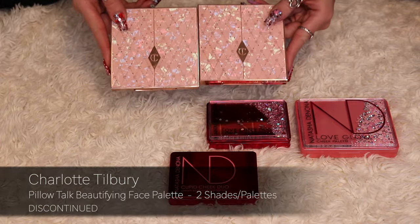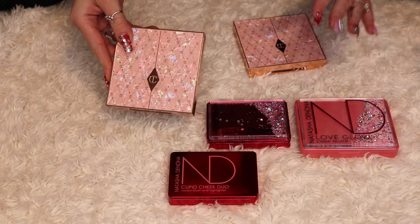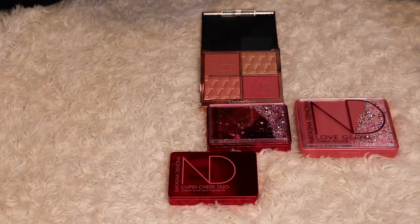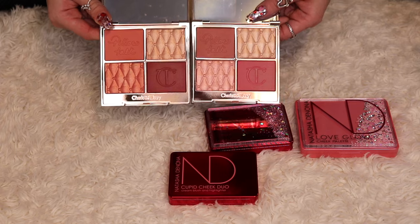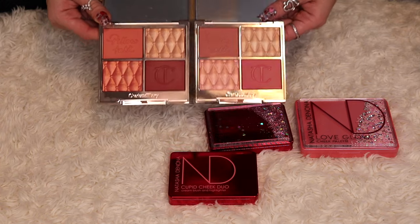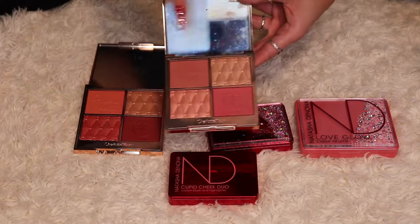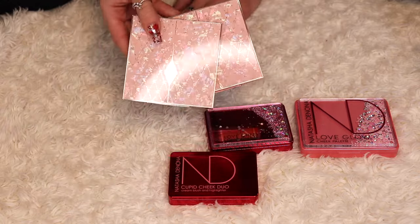I have two Charlotte Tilbury Beautifying Face Palettes, honestly because Charlotte Tilbury's shade range sucks for everyone. This one is Light to Medium and the other is Medium to Dark. I have both because both work for me — but don't you think Charlotte Tilbury should do better? If someone with my complexion can use both, there's an issue. I will be keeping both of these, and for the price of these palettes, there's no way I'm decluttering them anytime soon.